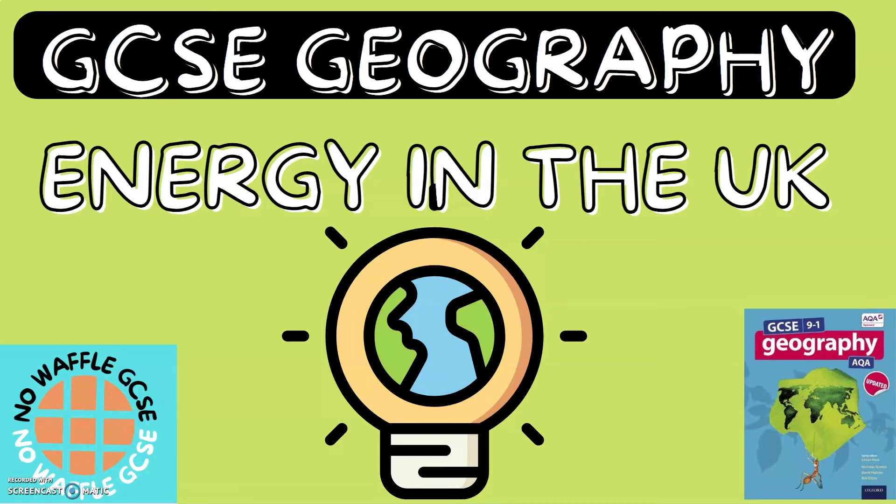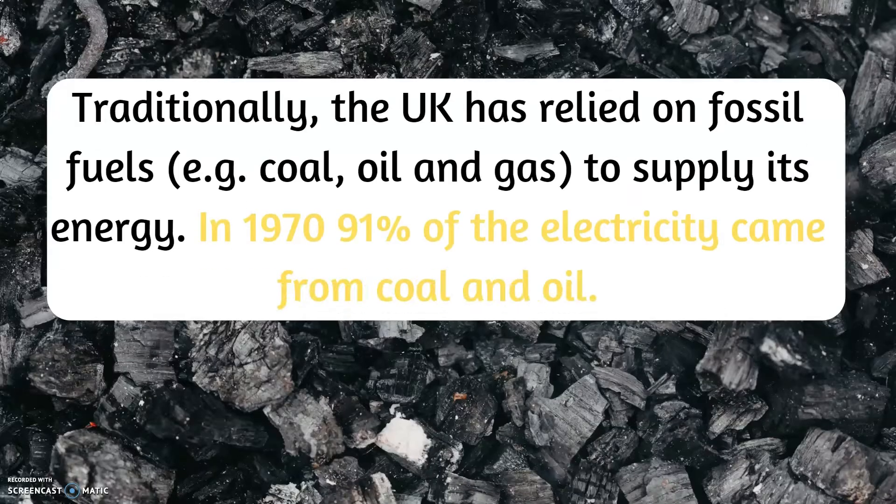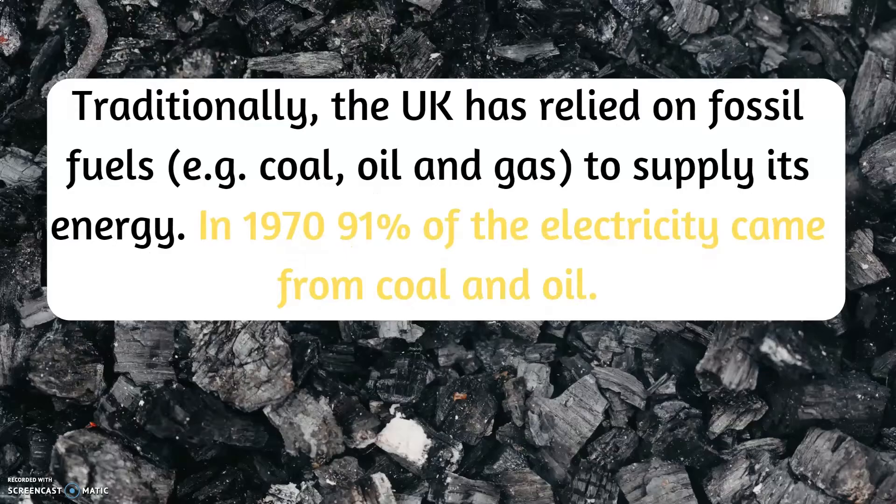GCSE Geography: Energy in the UK. Traditionally, the UK has relied on fossil fuels, for example coal, oil and gas, to supply its energy.